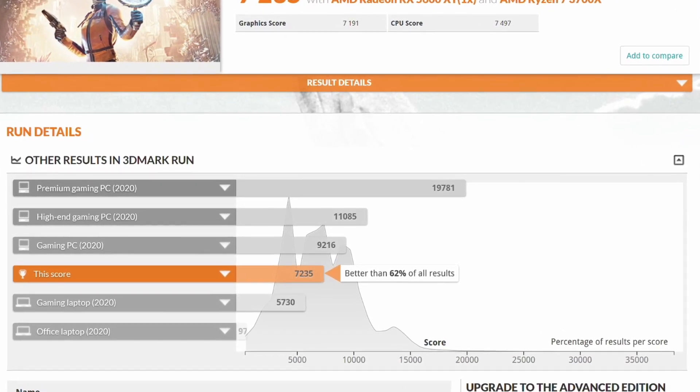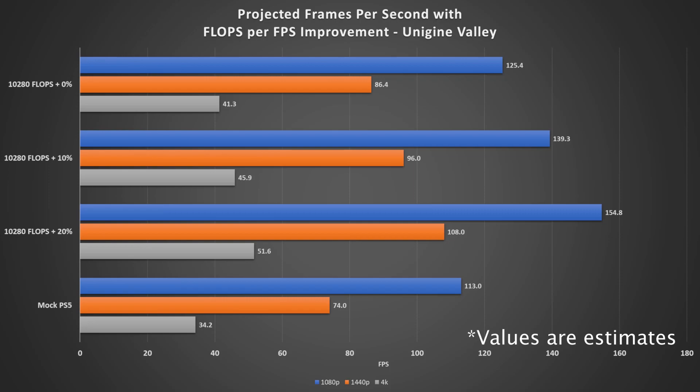Our model is only as good as our data, so let's test a couple of other applications. Unigine's Valley benchmark is old but a good indicator of graphical performance compared to lighter games like GTA or F1 2017. Our simulated PlayStation 5 scored average frame rates of 113, 74, and 34 FPS across the resolutions. The PlayStation 5's estimated performance, factoring in that 10% FLOPS per FPS improvement, comes in at 139, 96, and 45 FPS.